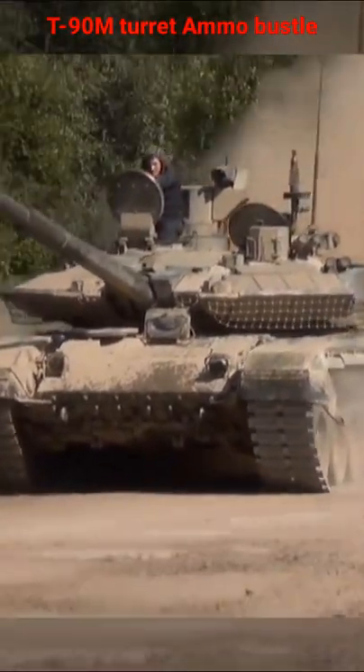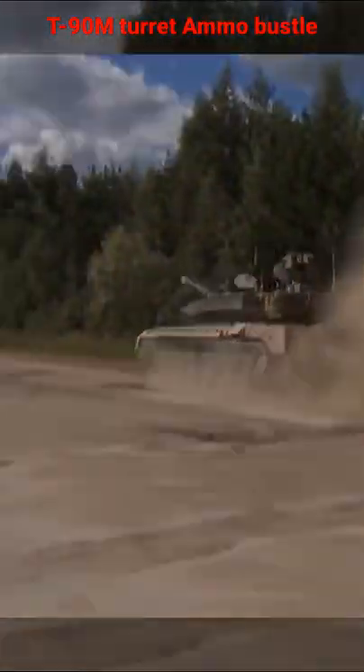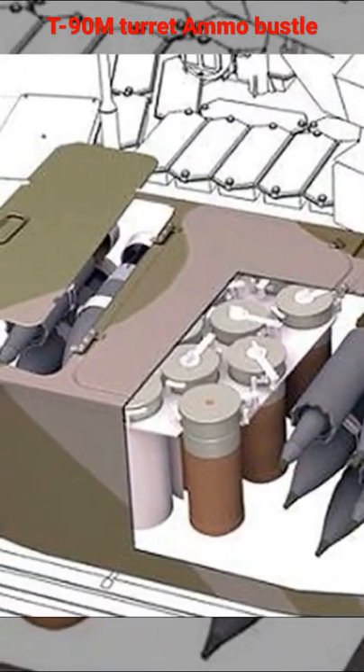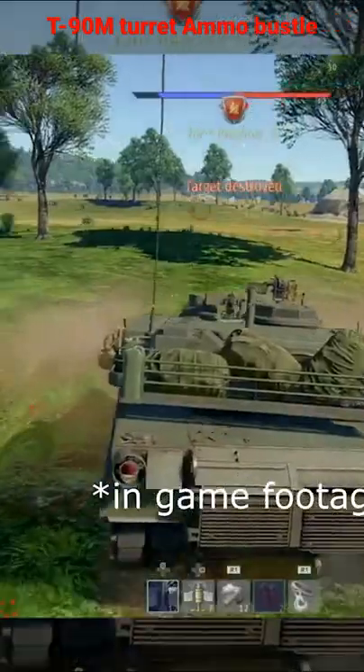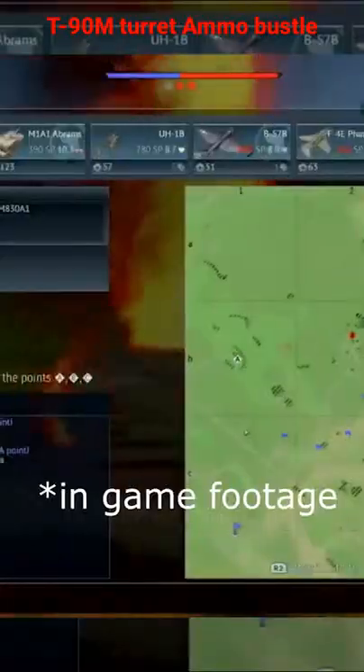Do you know that the T-90M has the turret bustle, just like modern NATO tanks? Now ammo is being stored in a bustle that has blast doors and blowout panels. That makes it even safer for the crew — in case the ammunition is hit by a tank round or missile in the rear of the turret, the blast door will lock the compartment, and blowout panels will direct the blast away from the crew compartment.